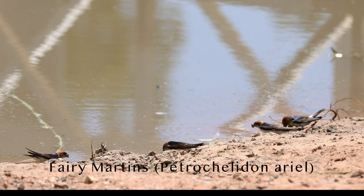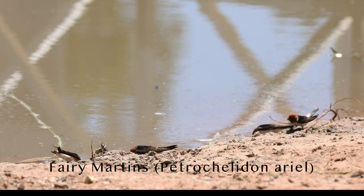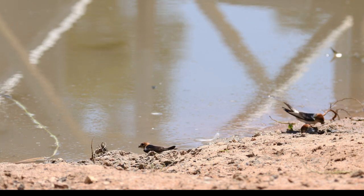Fairy Martins were busy collecting mud from the banks of the lagoon to build their nests.